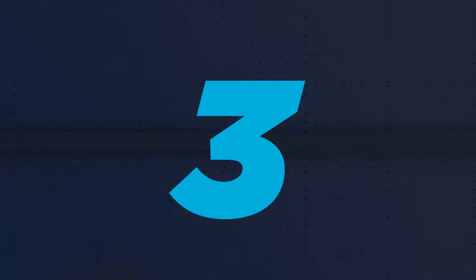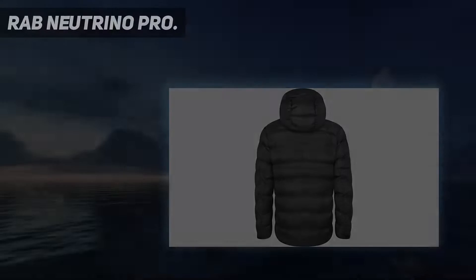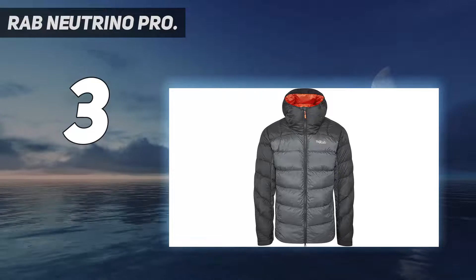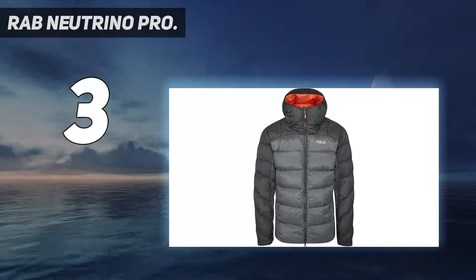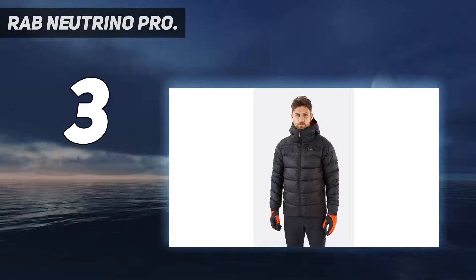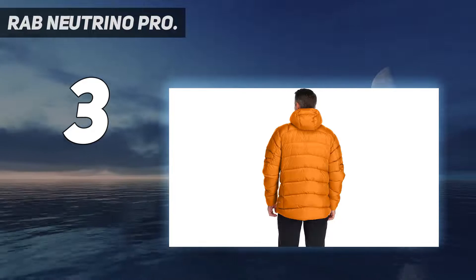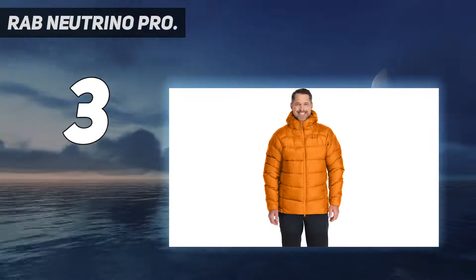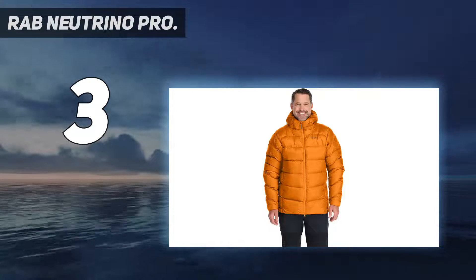At number 3: the Rab Neutrino Pro. For cold-weather climbing, frigid nights of winter camping, or as an extra layer during ski transitions, there's no match for the security of a heavyweight down jacket. These jackets are epitomized by their sleeping bag-like loft, tall and protective collars, and longer cut. Because they're meant to be worn as an outer layer, heavyweight down jackets also feature a durable, water-resistant shell and handy extras like internal stash pockets, which are great for storing skins or keeping your climbing shoes warm.